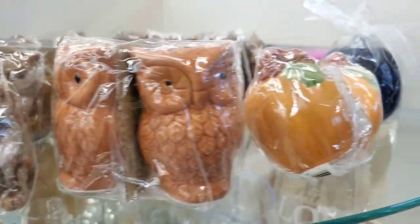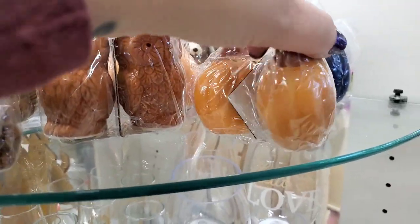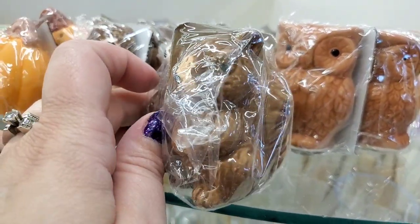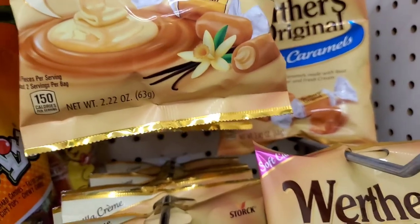Here in College Point they have all three styles of salt and pepper shakers — the beautiful owls, the super cute painted pumpkins, and the squirrels. All really adorable. Also seeing Stork Werther's vanilla cream soft caramels, chewy caramels made with real butter and fresh cream, and caramel apple-filled ones.